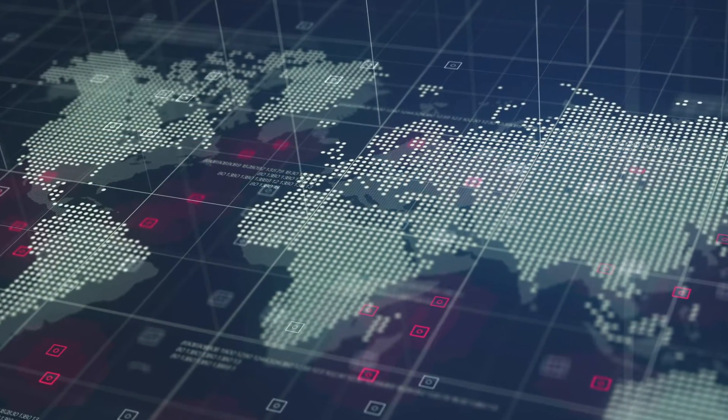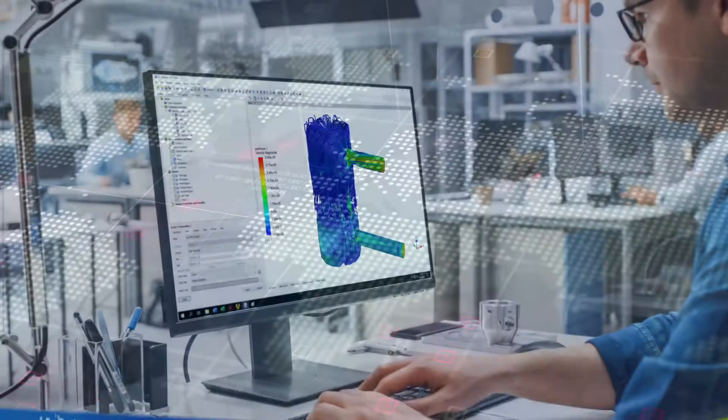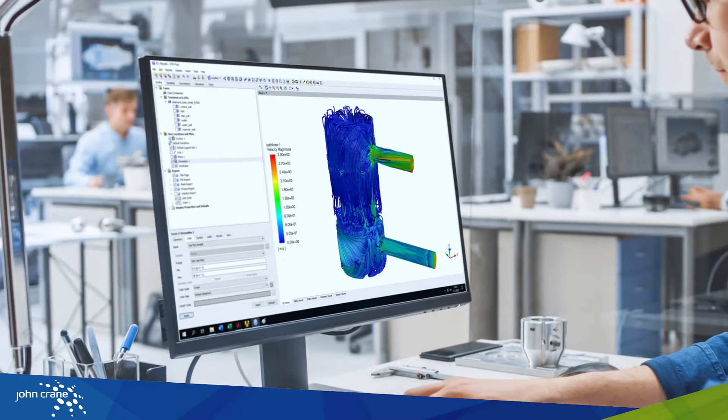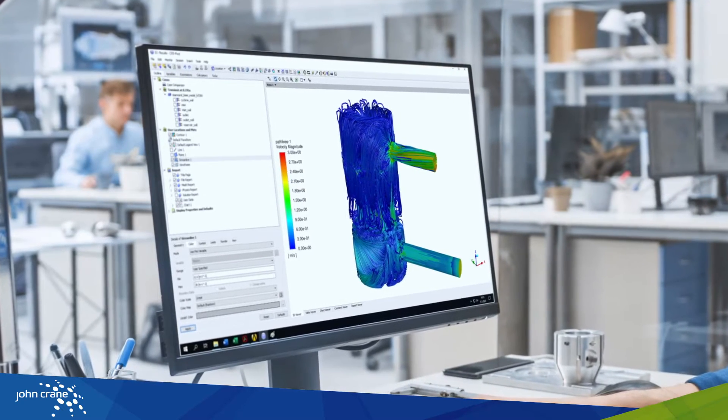John Crane liquid gas coalescers already protect thousands of vital operations globally. Using computational flow dynamics, John Crane has developed a new, more efficient high-flow coalescer, ensuring the best protection of your downstream critical process equipment.